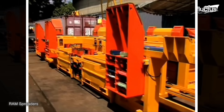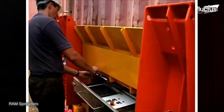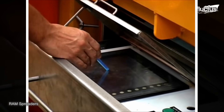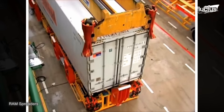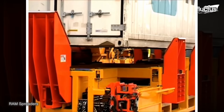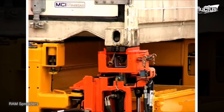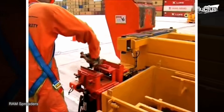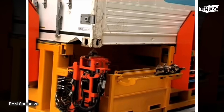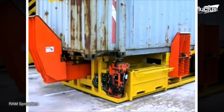Automatic twist locks utilize hydraulic or electromechanical systems to align, engage, and disengage the twist locks with the container's corner castings. When activated, these systems extend or retract the locking pins, allowing the twist locks to grip the corner castings securely. This automated process eliminates the need for manual intervention, reducing the time and labor required for container handling.